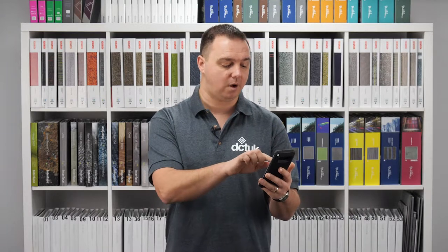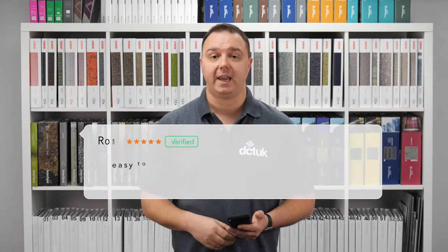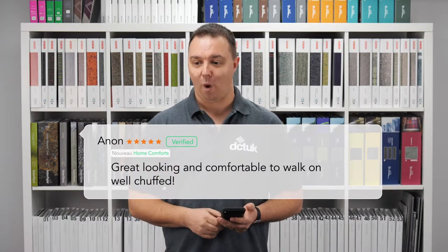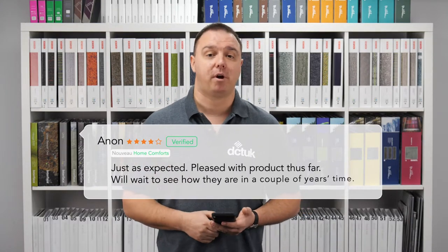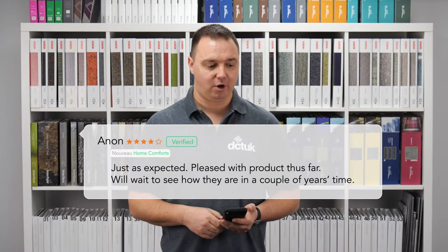Let's take a quick look at a few of the reviews for those who have used Home Comforts so far. There's a 5-star review from Ron saying easy to lay and a good depth pile — I did say it was thick, didn't I? 7.2mm. Also a 5-star review from Anon saying great looking and comfortable to walk on. It's nothing like those carpets in school where you could've burst a balloon on the floor. And finally, there's a 4-star review from another anonymous reviewer saying just as expected, pleased with product thus far — we'll wait to see how they are in a couple of years' time. Now they're obviously holding the 5th star back but have confidence in what I was saying about it being hard-wearing.